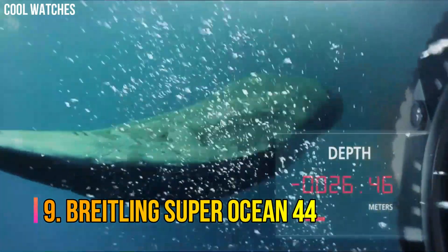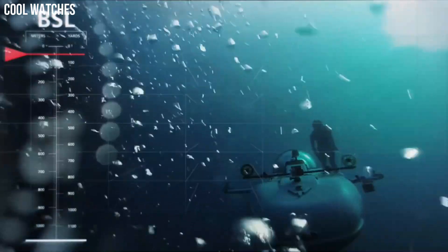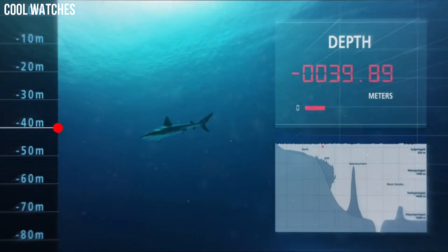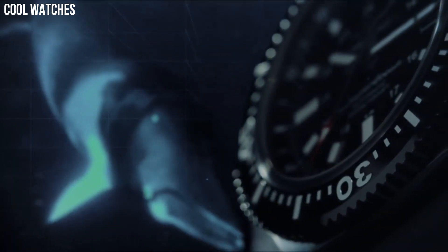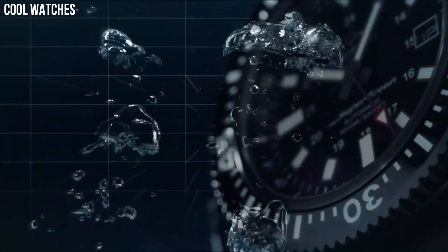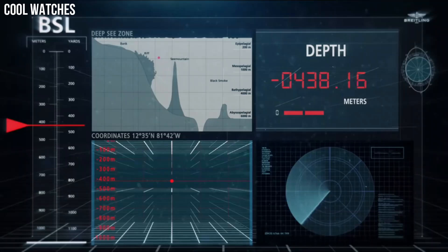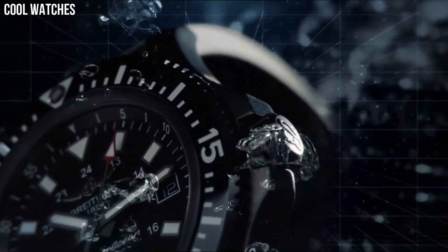Number 9: Breitling Superocean 44. Mariner blue dial with index hour markers. Brushed stainless steel case. Case diameter 44 mm. Brushed stainless steel Professional 3 bracelet. Self-winding automatic chronometer movement. 1,000 m, 3,300 ft water-resistant. Case thickness 14.2 mm. Band material stainless steel. Band width 22 mm.